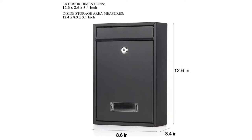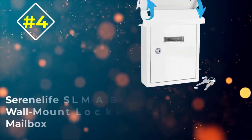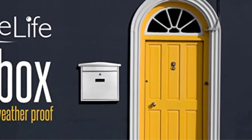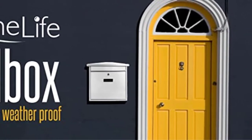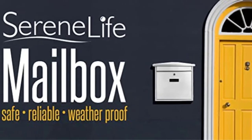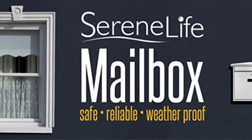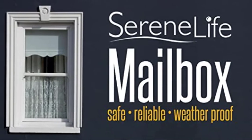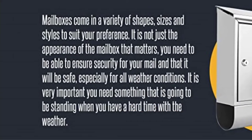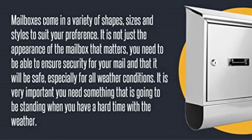Number four: SereneLife SLMAB01 Wall Mount Locking Mailbox. Many locking mailboxes make users' lives stressful with subpar locks or mail slots, but SereneLife's SLMAB01 wall mount locking mailbox does the opposite. Its design balances both security and convenience in an appealing way. For instance, this product features an easy access metal flap that allows mail carriers to drop in packages without unlocking.